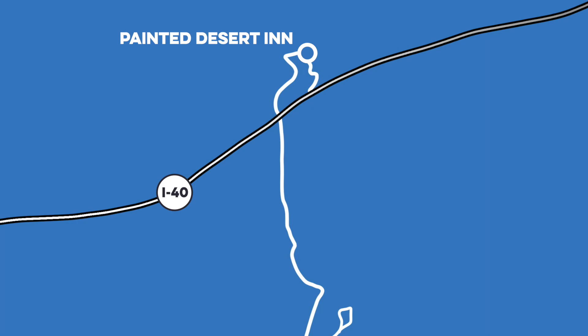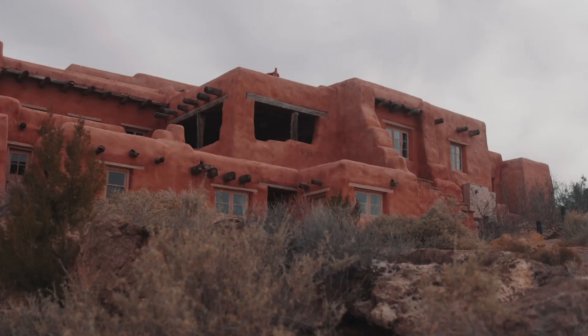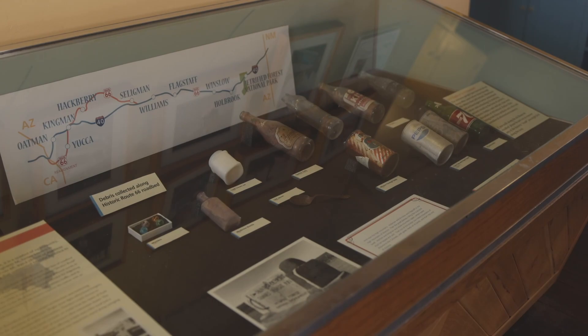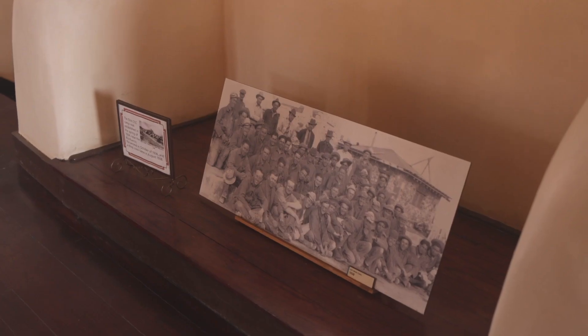Just up the road we stopped at the Painted Desert Inn. In its early days, the inn was a Route 66 landmark. Now it mostly serves as a museum and a gift shop, but it was worth a quick stop to check out the architecture and history.